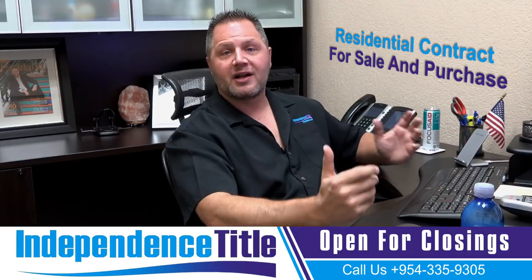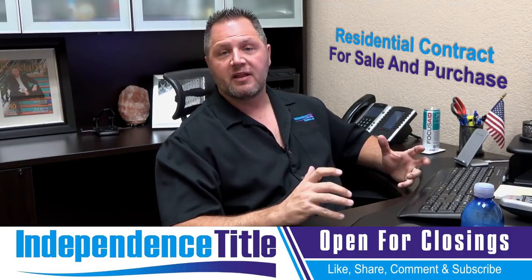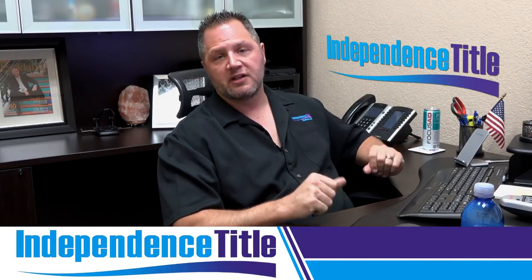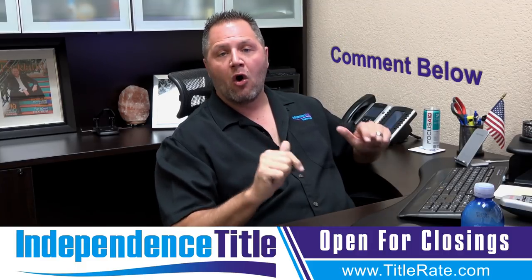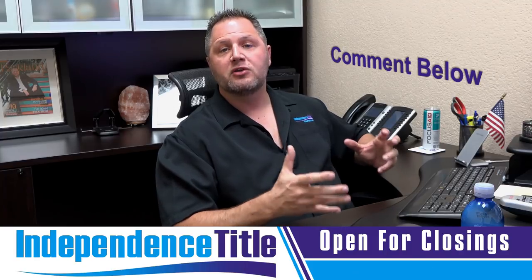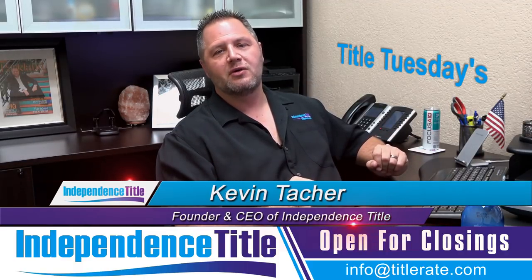And that's a wrap for the contract. I hope you learned something new today. When you're filling out the contract — whether you're a real estate agent, a buyer, or a seller — give our office a call. We'll be happy to guide you through the common things we see when filling out a real estate contract here in the state of Florida. Give me a thumbs up if you learned something new, leave a comment, and thanks for watching Title Tuesdays. My name is Kevin Thatcher — I look forward to seeing you at the closing table.